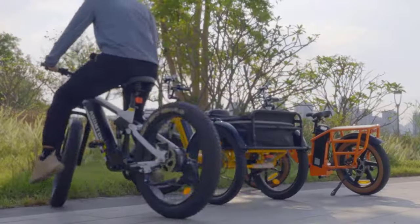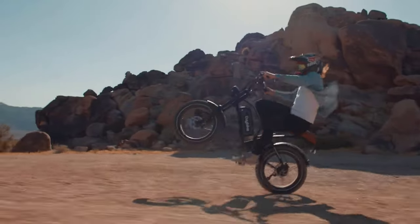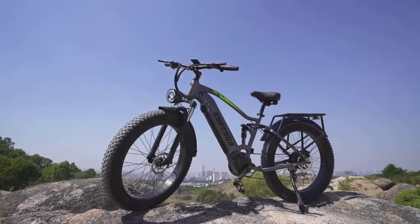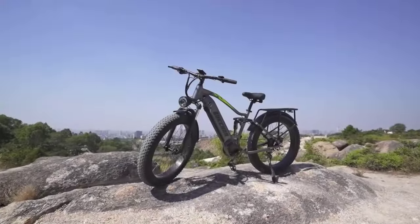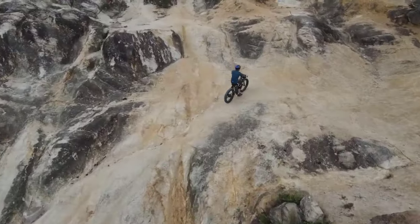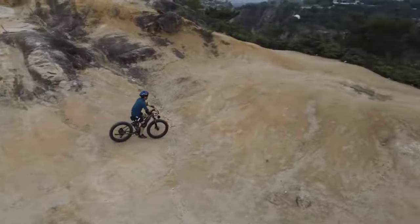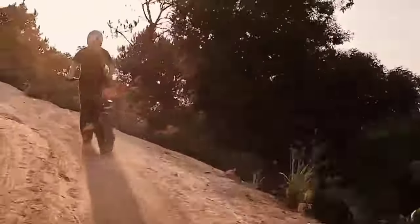Hey there, cycling enthusiasts and electric bike lovers! Welcome back to our channel. In this video, we're diving headfirst into the exciting world of 2024's best full suspension electric bikes. With technological advancements and innovations, the electric bike market is evolving at an exhilarating pace, and we're here to keep you in the know.